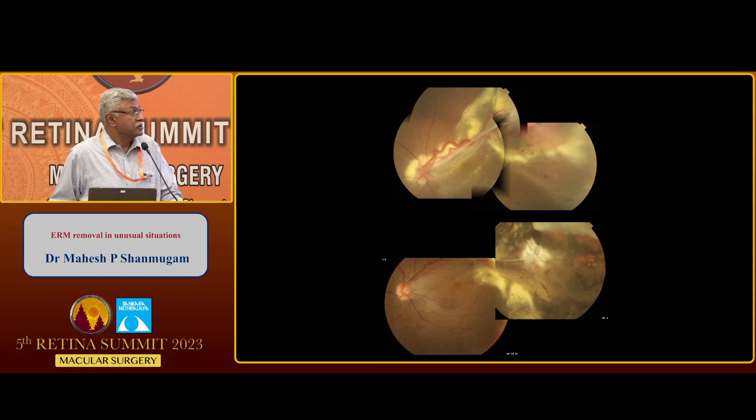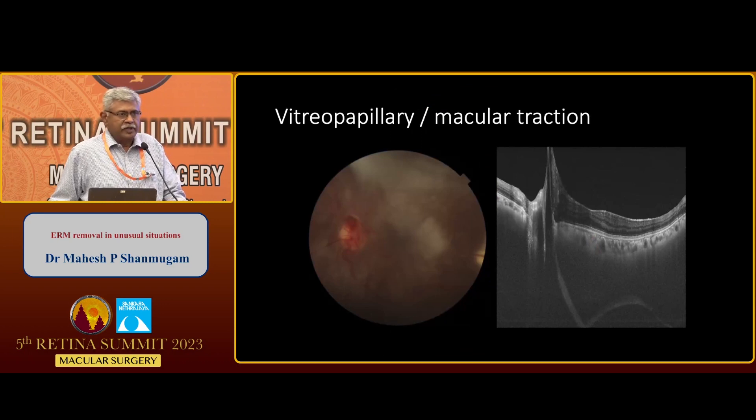In the postoperative appearance, the vessels have come back to normal caliber and the fovea is back in place. There is a much more severe VHL-associated VMT as well as epiretinal membrane in a one-eyed patient. You can see the thick posterior hyaloid; the patient also has vitreopapillary traction, and the fovea is dragged towards the disc.